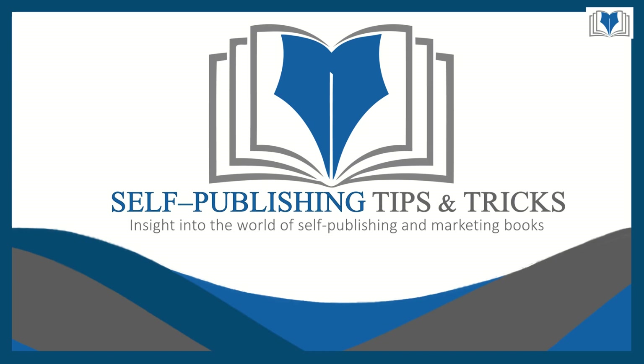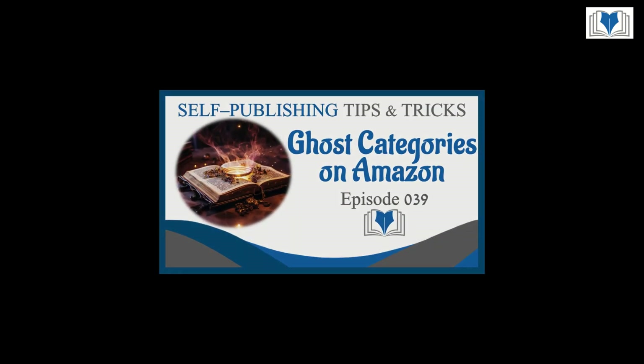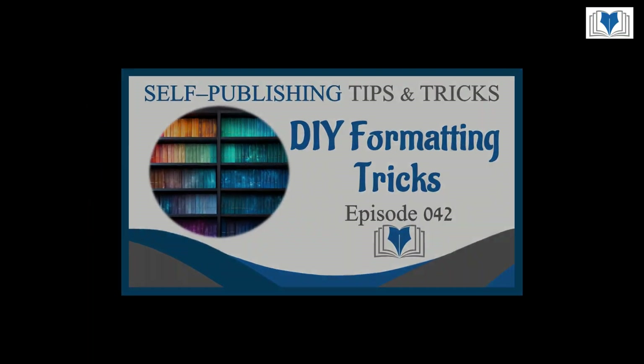Hello and welcome. I'm Shannon, your host for this week's Self-Publishing Tip or Trick of the Week. First, I want to thank everyone who has tuned in for the Self-Publishing Tip or Trick of the Week. This was an idea I had because I love sharing all the information I've learned while on my self-publishing journey.